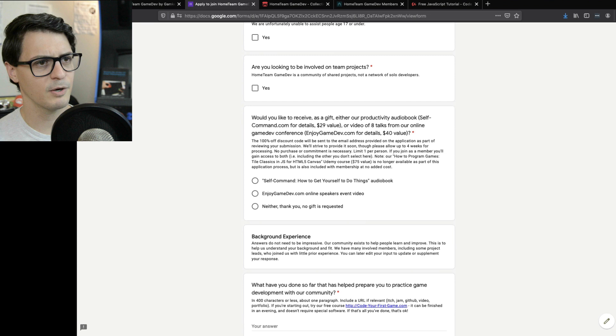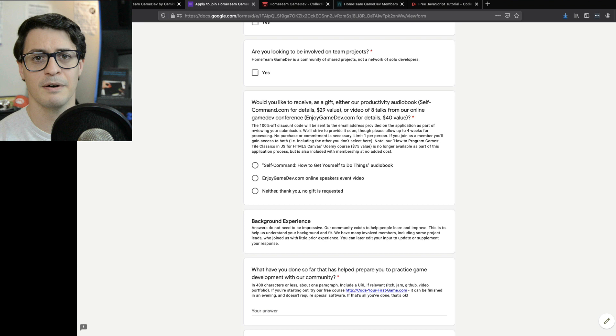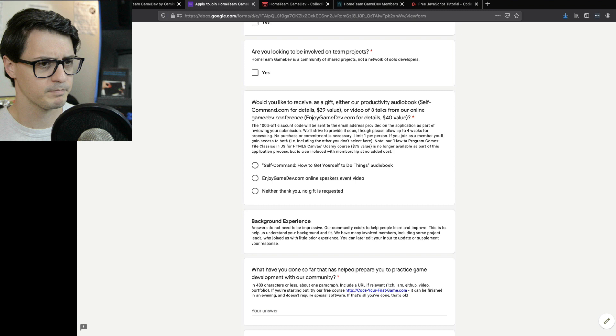The effects are enormously multiplied when you have collaborators. On the application form there's an option for a gift when you register — you can get my audiobook at no cost or enjoygamedev at no cost. Typically there's a bit of a wait list; I send these out when you get your application status notification, sometimes three weeks, sometimes six weeks — roughly a month at the time of this video. This is also no obligation — you don't have to actually join our group. This is yours to keep whether or not you join.